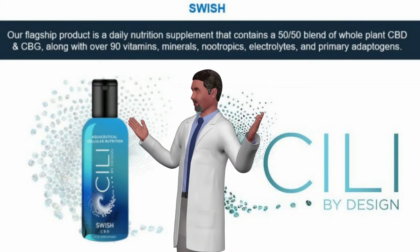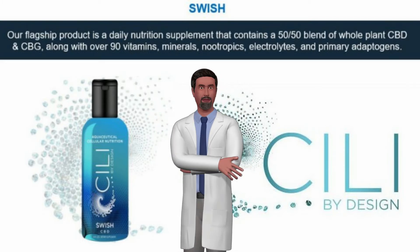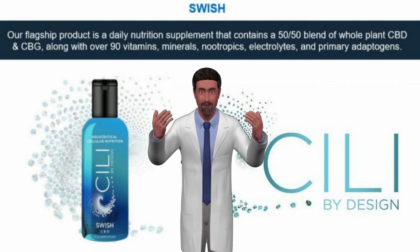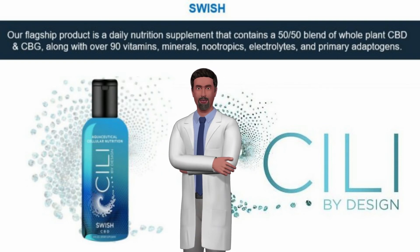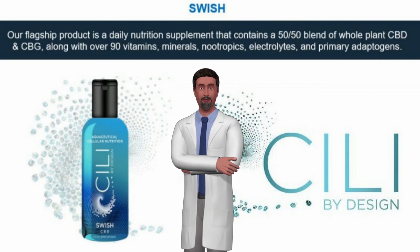These statements have not been evaluated by the Food and Drug Administration. This product is not intended to diagnose, treat, cure, or prevent any disease. As with all dietary supplements, if you are pregnant, nursing, or under treatment for any illness, consult your healthcare professional before using.